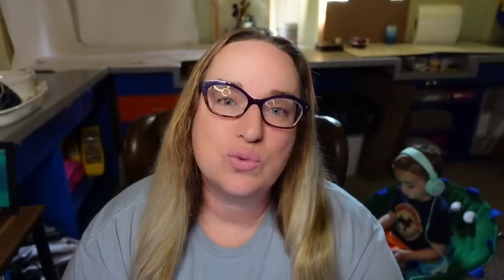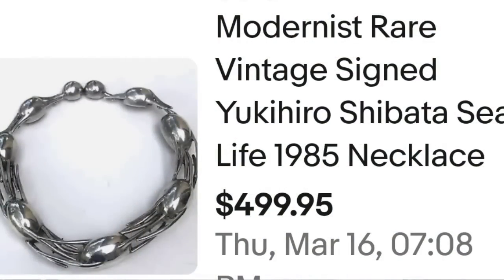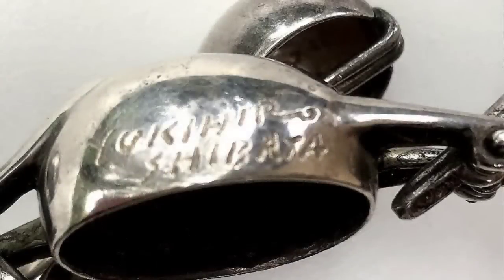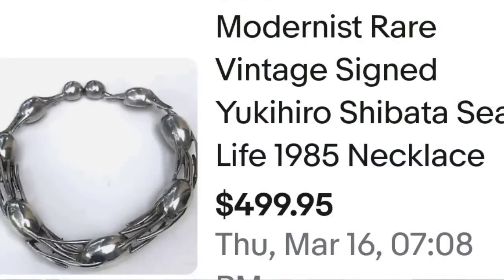Up next is a modernist necklace, which we don't see a ton of in these higher-dollar pieces. It is a sterling silver signed piece — always check for those signatures. This is a modernist rare vintage signed Yukihiro Shibata Sea Life 1985 necklace, sold for $499.95. Absolutely beautiful artistry on this one, and on the clasp it is clearly marked Yukihiro Shibata. A great sale at $500.